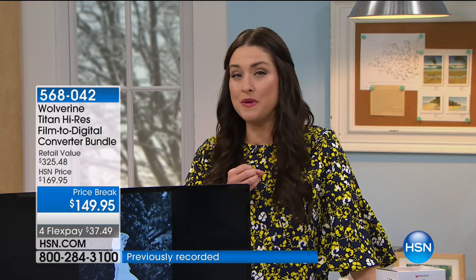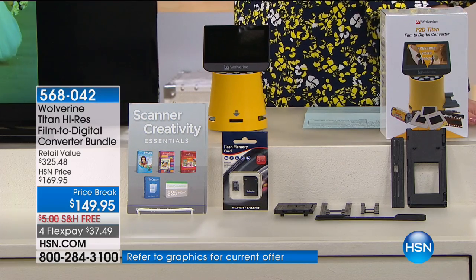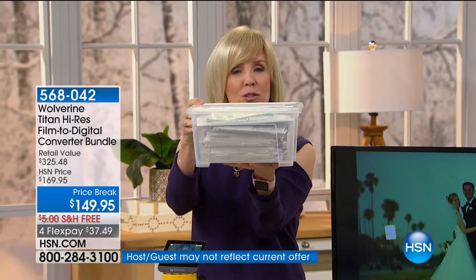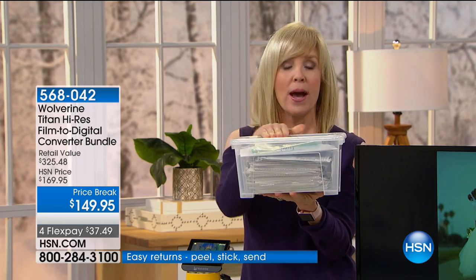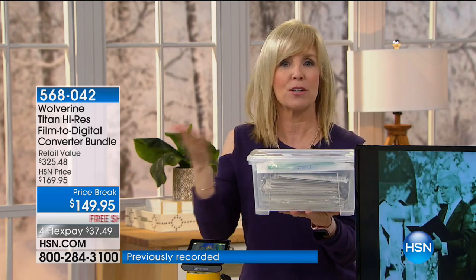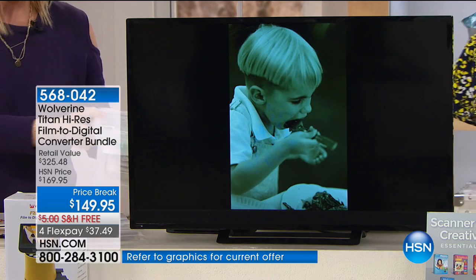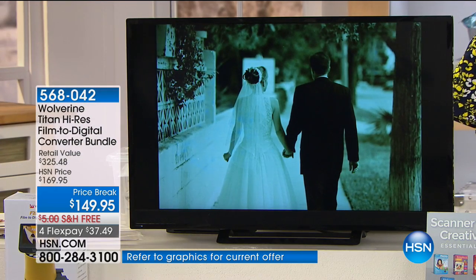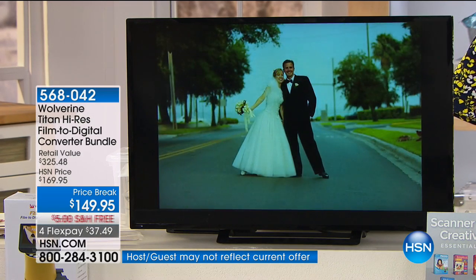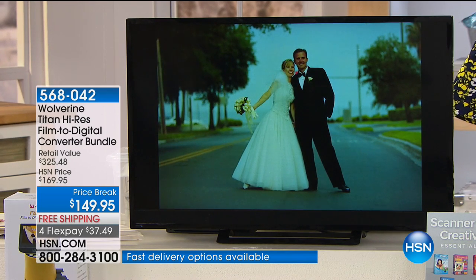How special would that be? For that significant other, that would be incredibly special because these are pictures you haven't seen in so long — the majority of us have no idea what's on our negatives. And you can't see them. So what I did — this box right here, these are my wedding photos from 19 years ago that I paid the photographer extra to hold on to. Of course, I haven't looked at them in 19 years. If I sent these off to have them printed, it would be hundreds of dollars.